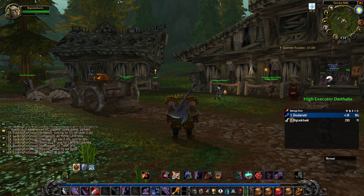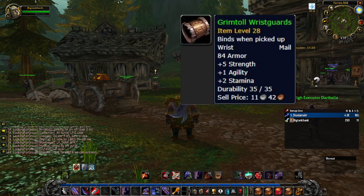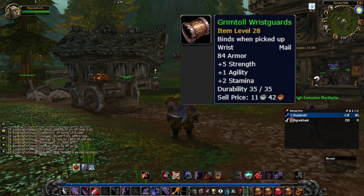The next two items are from quests in the same area — these are for Horde at 1000 Needles, more specifically the Grimtotem Spying and the Arnak Grimtotem quests. We have the Grimtotem Wristguards and the Plains Guard Leggings.